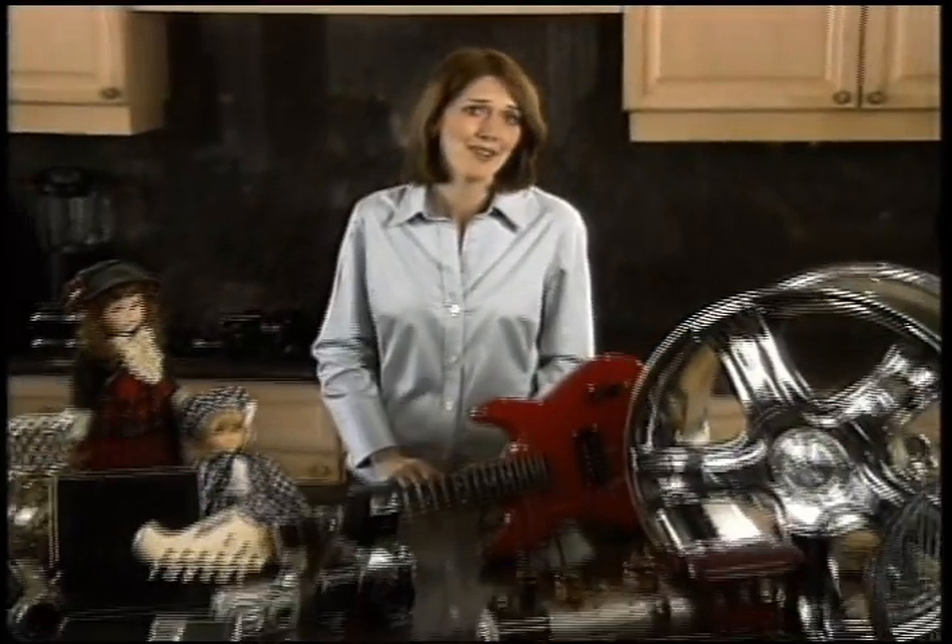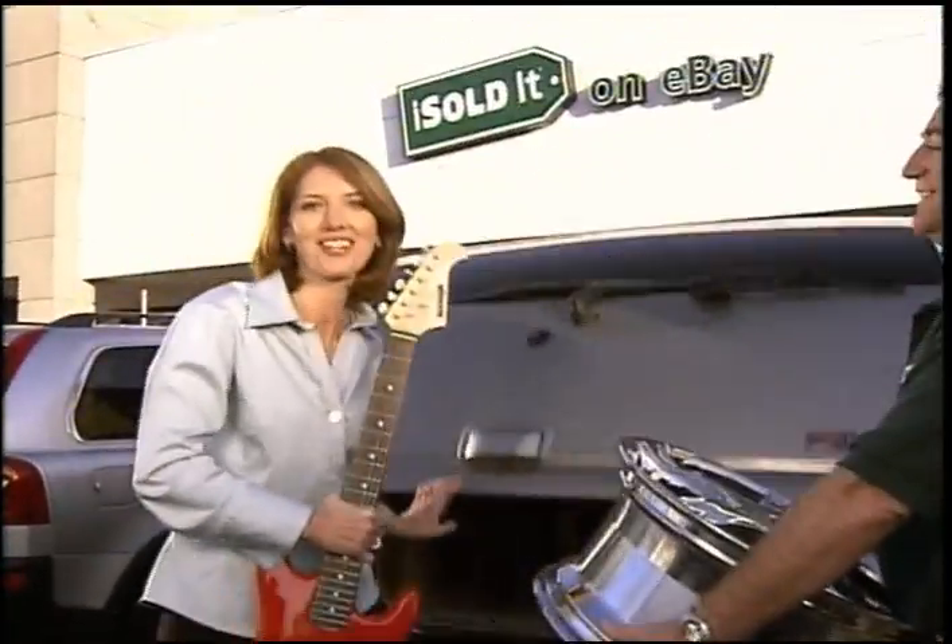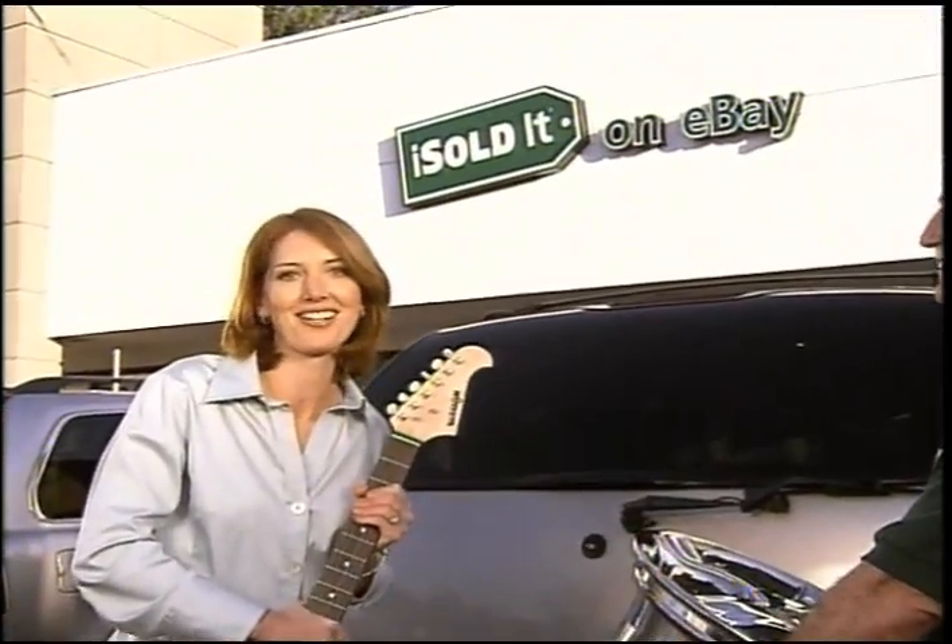If you're like me, you've got stuff to sell on eBay, but no time to do it. That's why I started I Sold It, the easy way to sell on eBay.